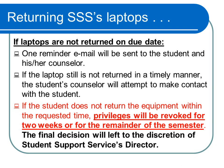If the equipment is not returned on the due date, a reminder email will be sent to the student and his or her counselor. If the laptop is still not returned in a timely manner, the student's counselor will attempt to contact the student. Privileges will be revoked for two weeks or for the remainder of the semester if the student still does not return the equipment within the requested time. Final measures will be determined by the Student Support Services Director.